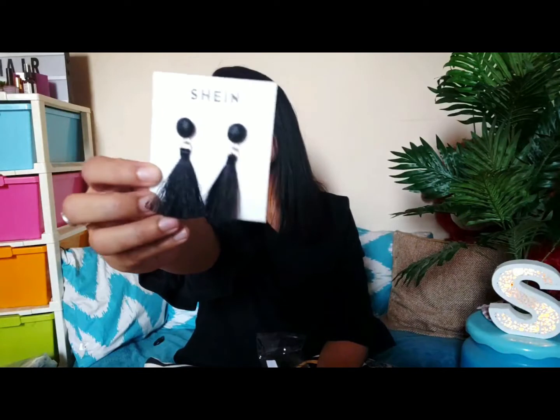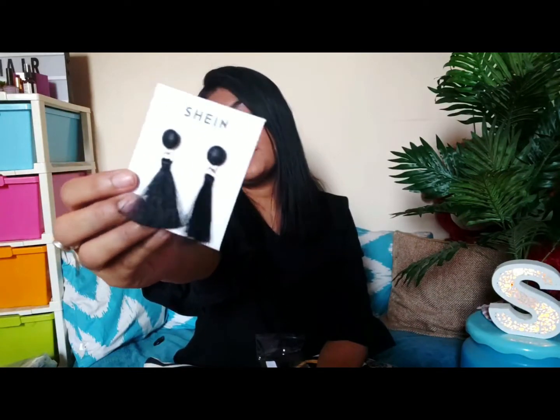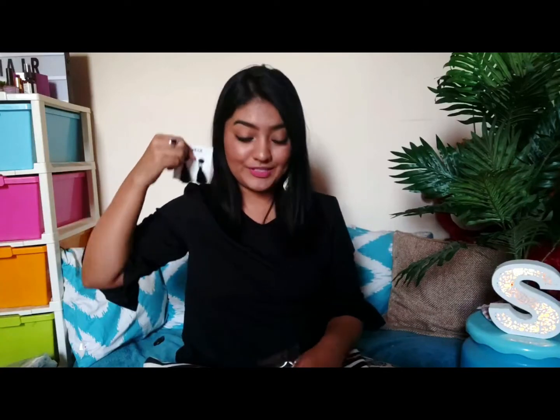Next I have two pairs of earrings, both really cheap — about 80 rupees or even less. The first are black tassel earrings — super simple but so pretty. The quality is really good, the tassels feel solid with nothing coming loose. They look great with my current outfit too.